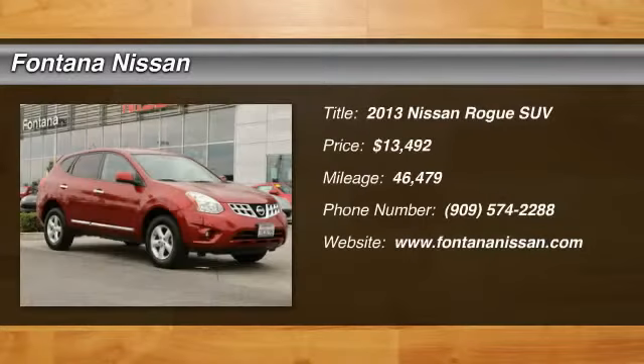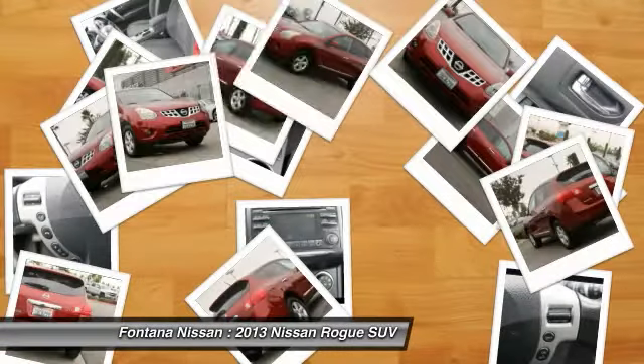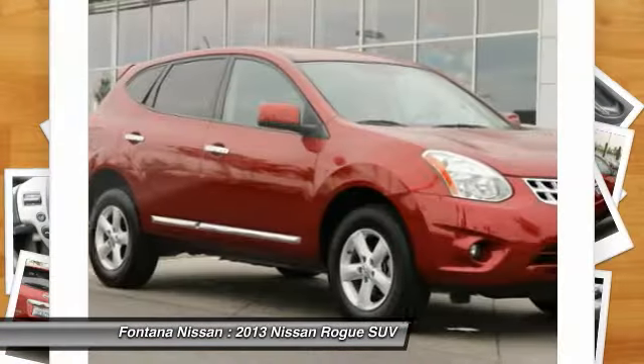You are going to love the 2013 Rogue. The stylish Rogue gets 27 miles per gallon and still boasts nearly 58 cubic feet of cargo space.